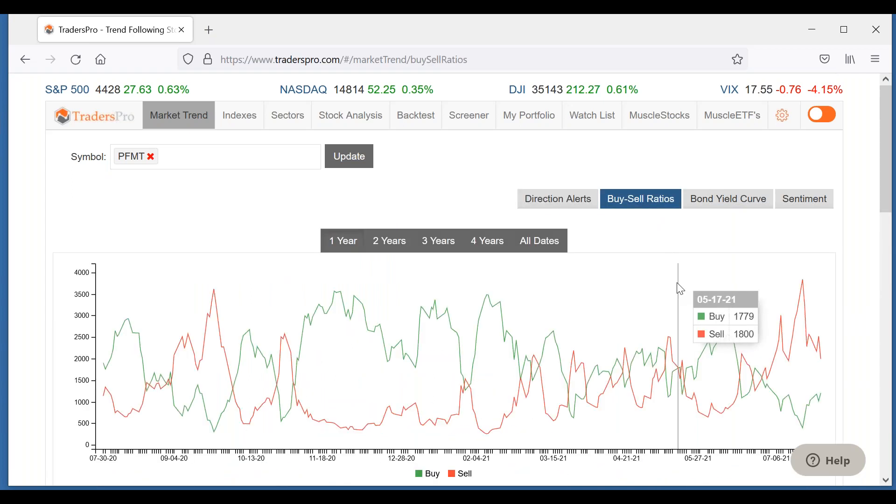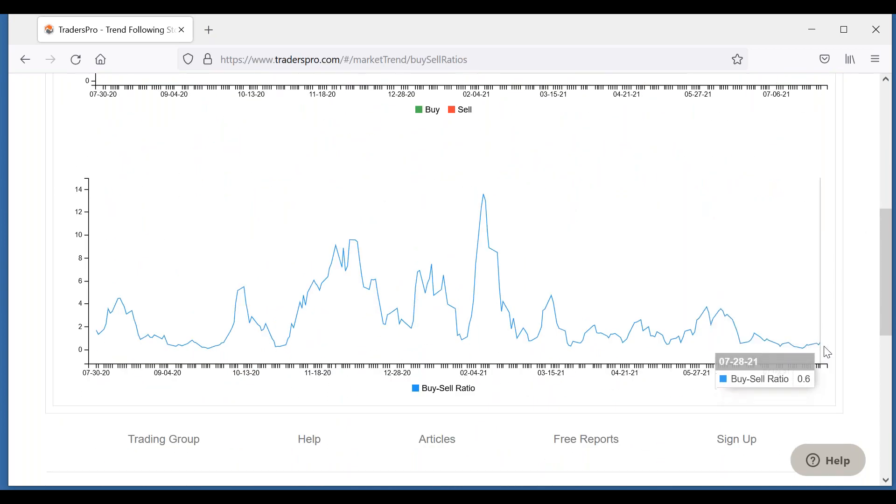As far as the buy-sell ratios, one thing we talked about on Tuesday was this indicator — you want the buy-sell ratio for basically the whole market to be at one or above one. We're not there yet. We are up a little bit from where we were on Tuesday — we're at 0.60 right now. We want that to be over one. The trend is a little bit stronger when those buy-sell ratios are higher.